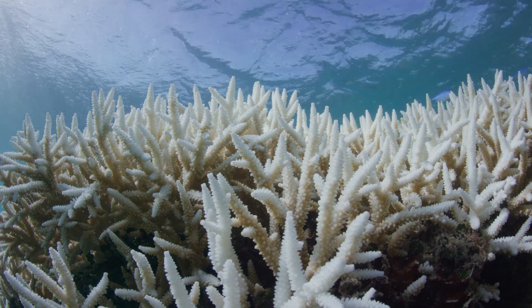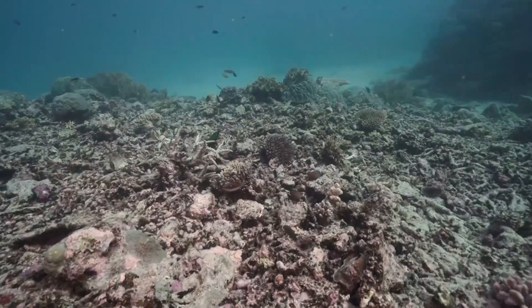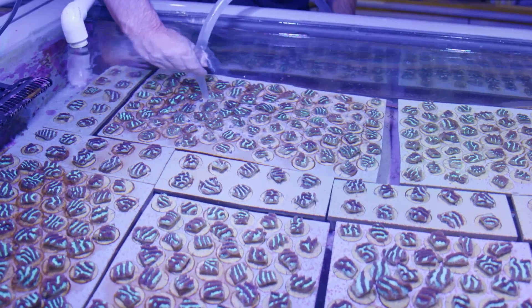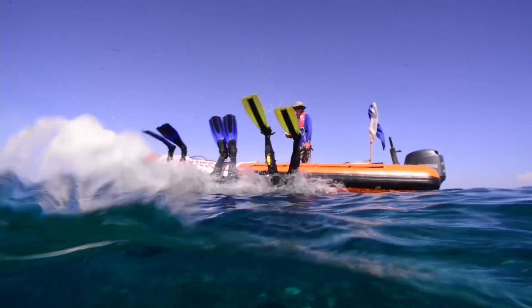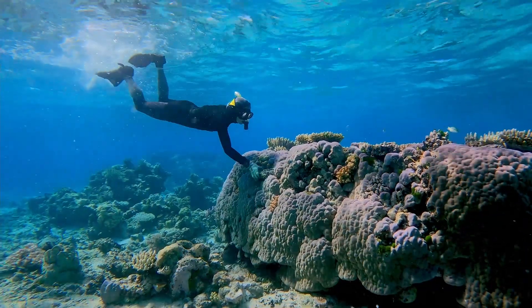Increase in temperature increases this phenomenon which we call bleaching, and results quite often in very large mortality on the reef. That's why it's important that while we also restore the reef, we restore and help the reef adapt. We restore with more resilient corals that can face off against what is coming in terms of these slow and compounding effects of ocean water temperature increase.